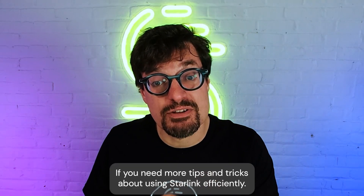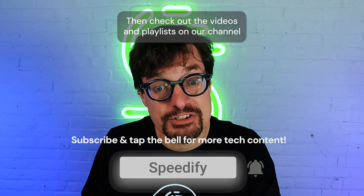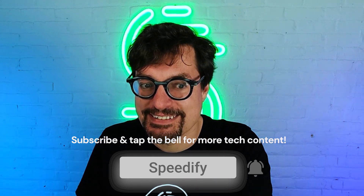If you need more tips and tricks about using Starlink efficiently, then check out the videos and playlists on our channel, and make sure you subscribe and tap that notification bell. Thank you.